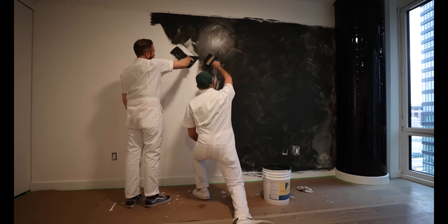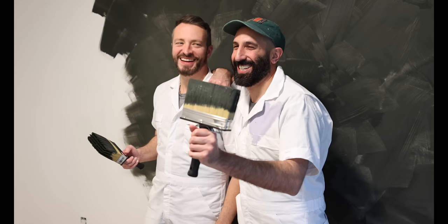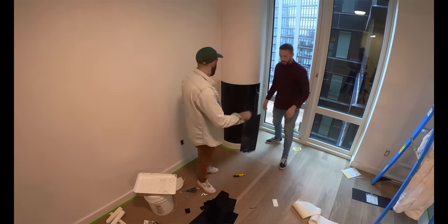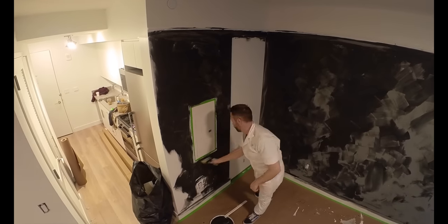We added some New York City charm and some drama into these two spaces — they were definitely blank slates before we started. When TF Cornerstone asked us to design two showroom models, we jumped on this opportunity. Usually our projects are nine months to a year and a half, but with this we had three days to install. We're going to take you upstairs and give you a look at what we did.